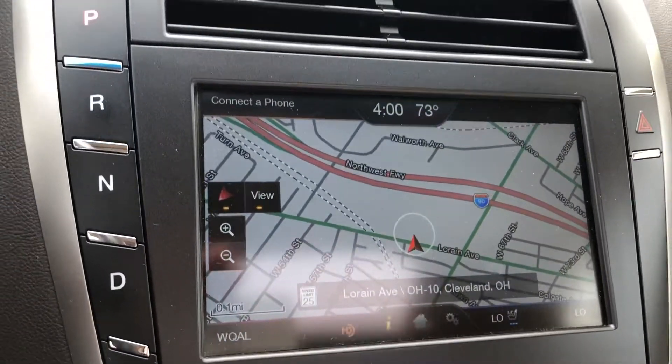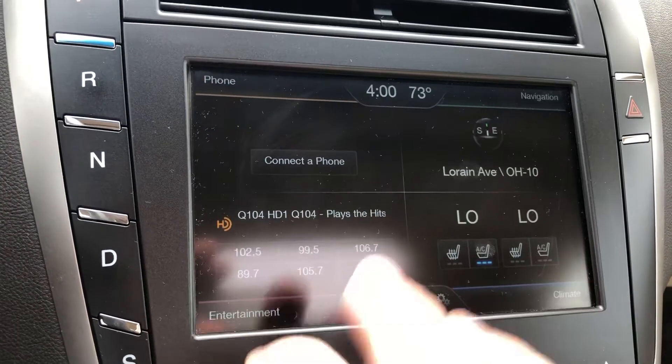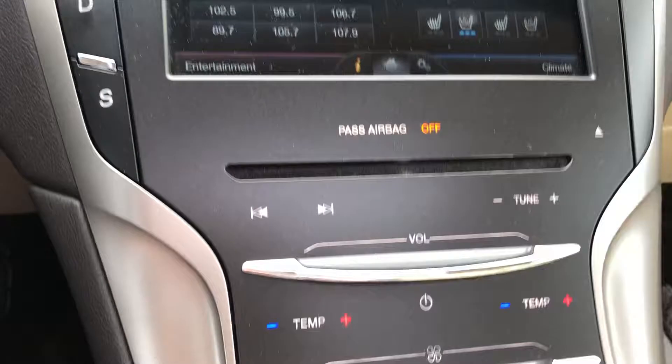You have a home screen that allows you to control heated and air conditioned leather seats up front, radio, phone, compass, navigation — everything.